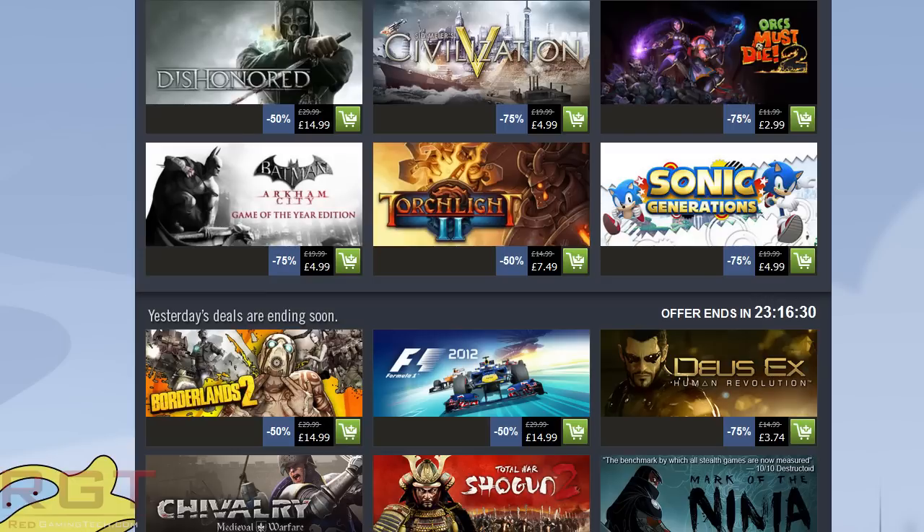Next one: Sonic Generations. I mentioned in my Sonic Adventure 2 video yesterday that Sonic Adventure 2 was not that great, and I recommended several times Sonic the Hedgehog 4 Episode 2 and Sonic Generations. A while ago, we actually gave away Sonic Generations to a lucky winner on RGT for a competition. And to be honest with you, Sonic Generations is a fantastic game.